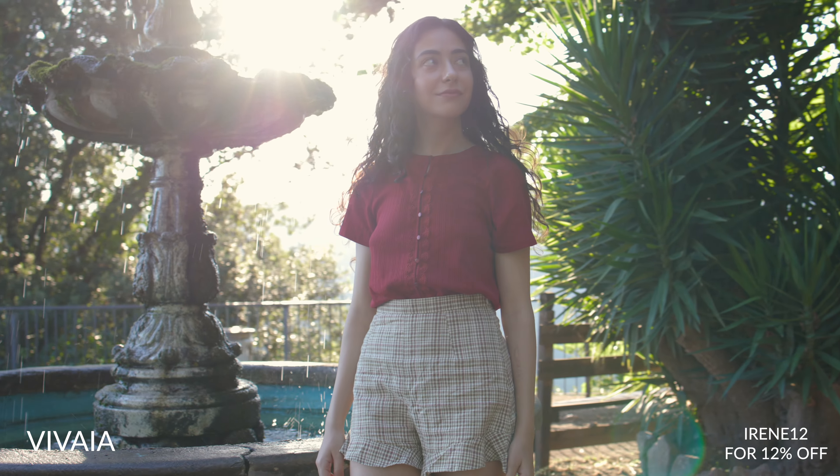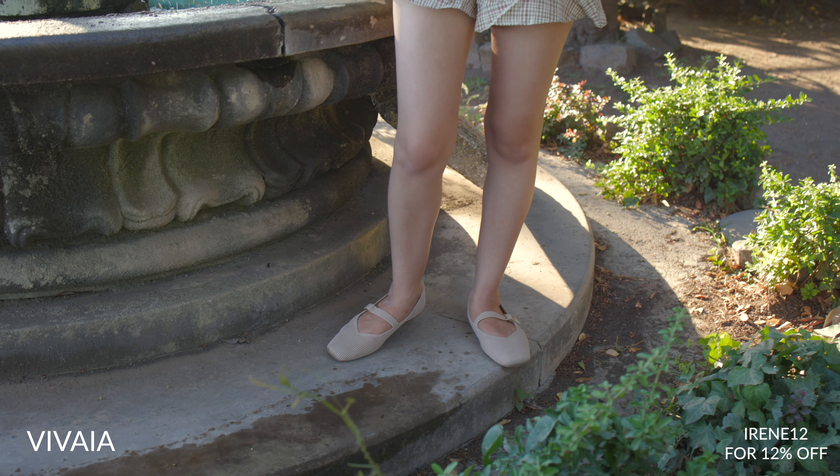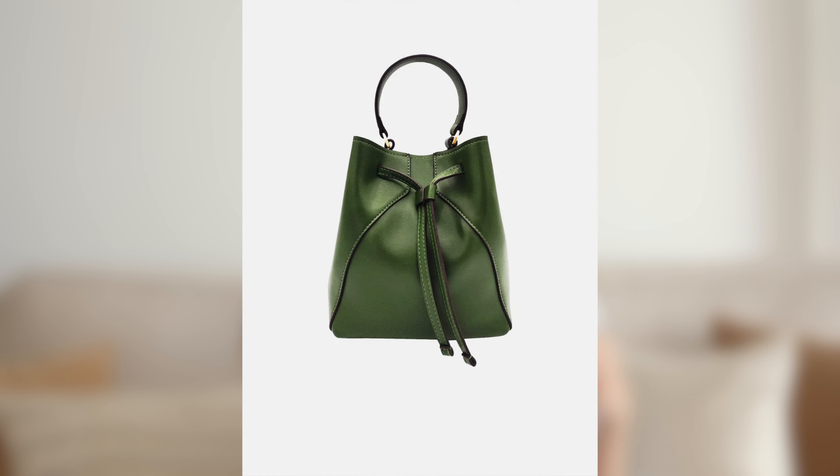Introducing the Margo Mary Jane — with its adjustable instep strap, classic design and wide range of colors, this shoe is a perfect fit for any occasion and wardrobe. As a proud owner of three pairs, I can confidently say they're comfortable, stylish and sustainable. The timeless design and comfortable fit will take you through most of the year. You can use my code IRENE12 for a 12% discount by clicking the links in the description below.